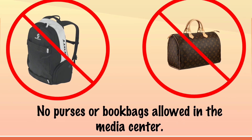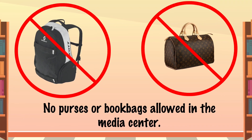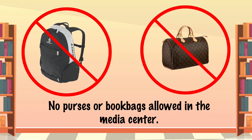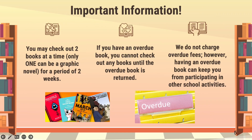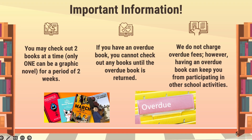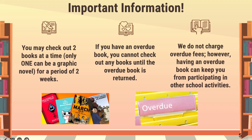We do not allow book bags or purses to come in the media center. So when you come to check out a book, do not bring these items with you. If you do, you're going to be asked to set them outside of the door. You'll be able to check out two books at a time; however, only one book will be able to be a graphic novel. We have a limited supply and want to make sure that we keep enough for everyone.